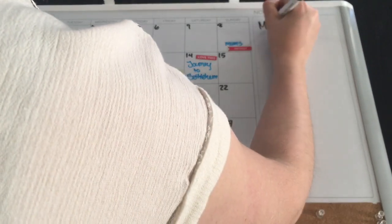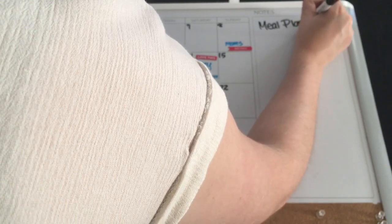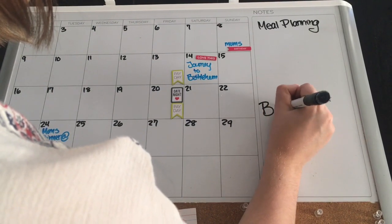I usually use the notes area to write out my meal plan as well as bills that we have to pay the upcoming week. I didn't take the time to literally write it all out, but I'm just showing you guys this is what I do with this area.